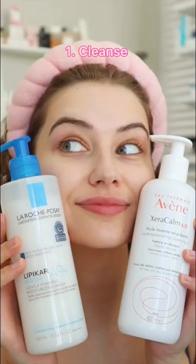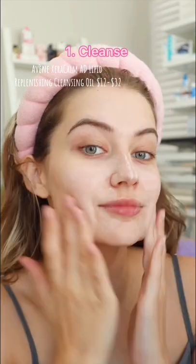Usually my skin feels congested in the morning, so I opt for a really gentle cleanser because my skin's pretty dry and sensitive, just to break up any sweat or grime from the night before.